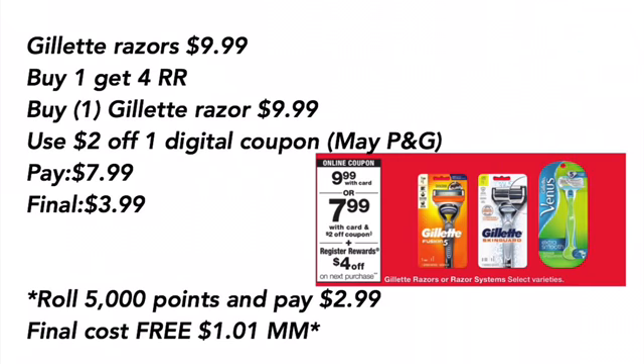Gillette razors are $9.99, and when you buy one, you get a $4 register reward. Buy one Gillette razor for $9.99, use a $2 off one digital coupon or you can use one from the May P&G. Pay $7.99, final cost is $3.99. Or you can roll 5,000 points and pay $2.99, making it free and a $1.01 moneymaker after the $4 register reward.